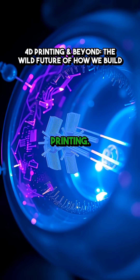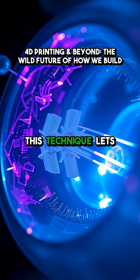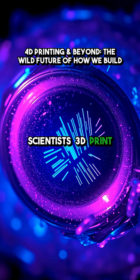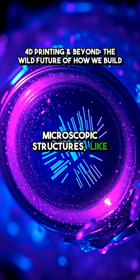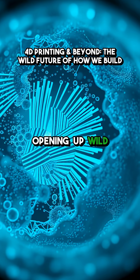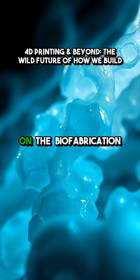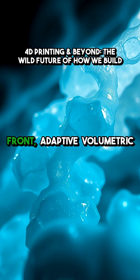Then we have two-photon cellular printing — yes, inside living cells. This technique lets scientists 3D print microscopic structures, like barcodes or lasers, right within a cell, opening up wild possibilities for tracking disease or engineering biological machines.